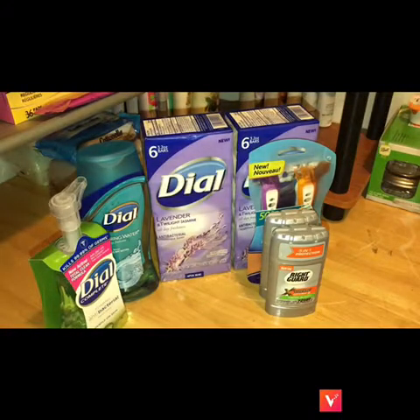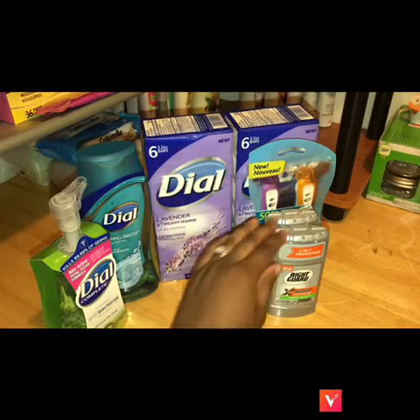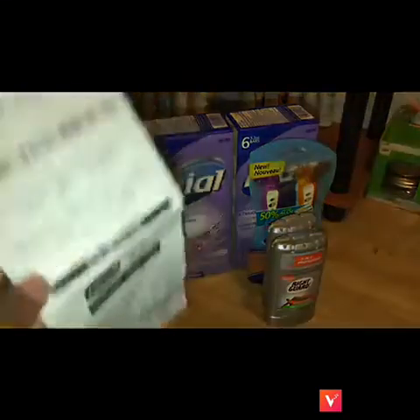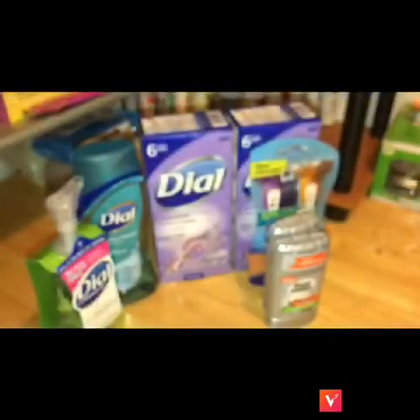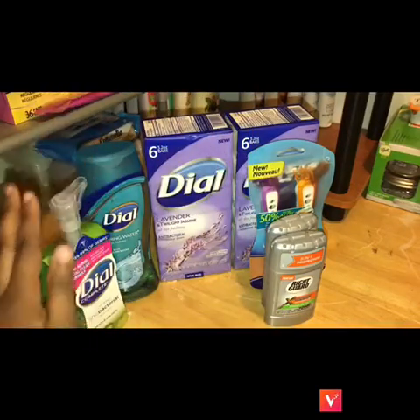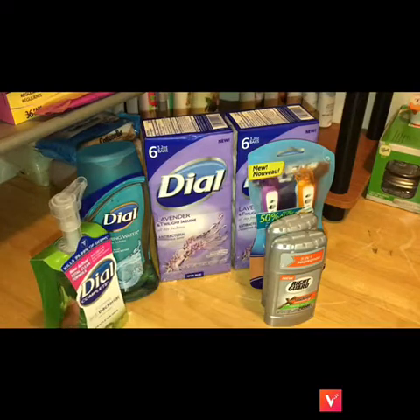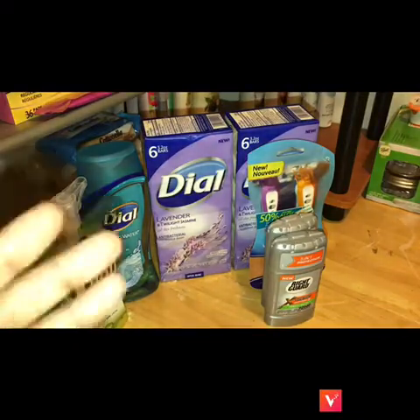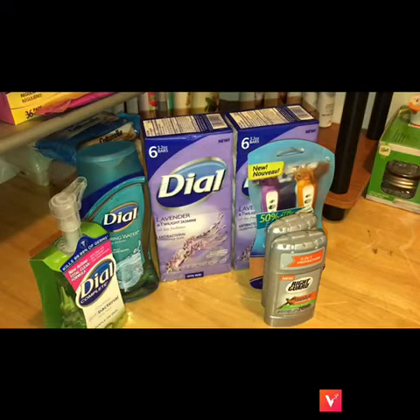But guys, it gets even better — rebates! There were three rebates I was able to do on Saving Star. The Right Guard $4.99 rebate alone made this whole transaction completely free since we only paid $4.93. They also had a rebate for two of the Dials here — one was two dollars and the other was a dollar. I did my rebates in the car, so guys, this transaction is actually 100% free.